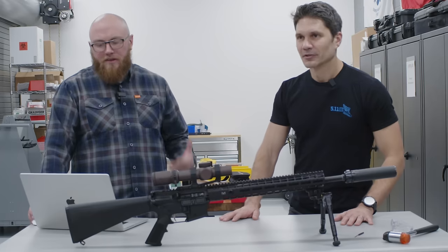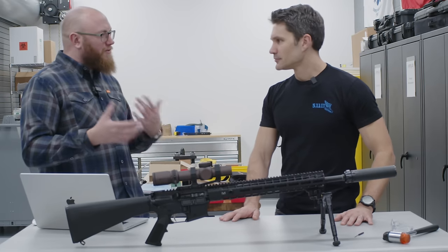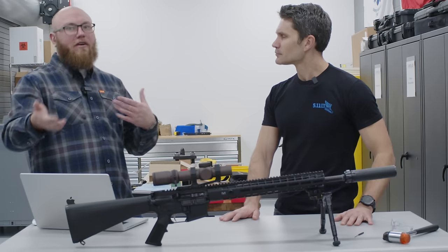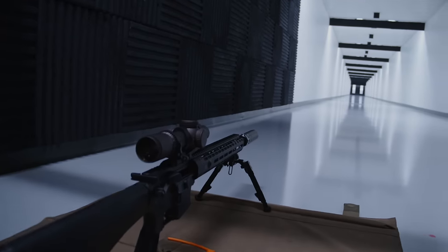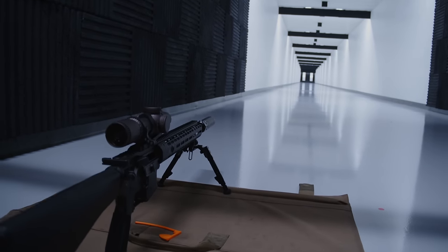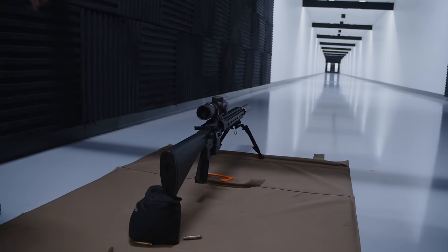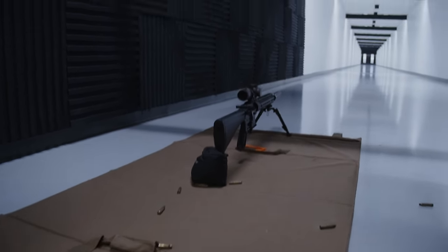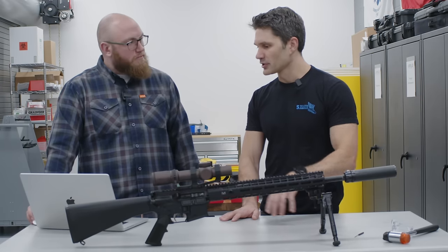Because it's a .223 Wylde chambering — that's a confusing point for a lot of people. Basically you have your 5.56 barrel, which you can do 5.56 or .223 in. .223 Wylde pulls the tolerances in a little bit, so you get a little bit better performance with both 5.56 and .223. $220 bucks — my nephews aren't getting any presents this year for Christmas.